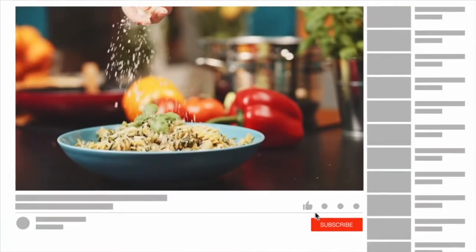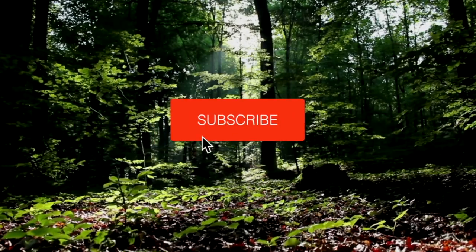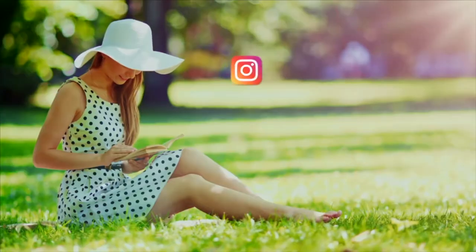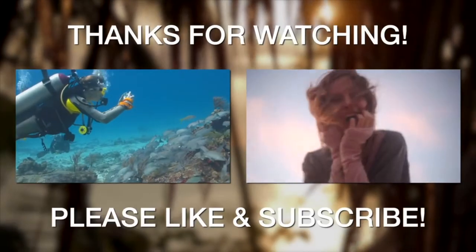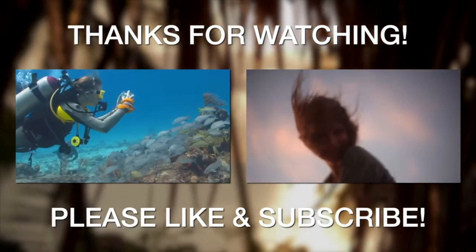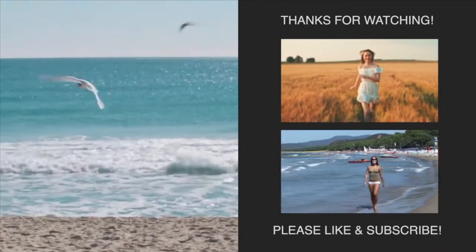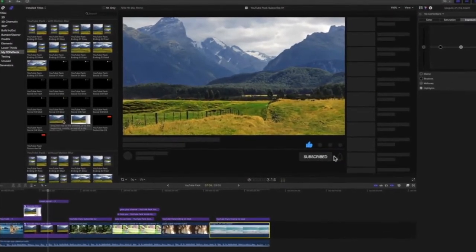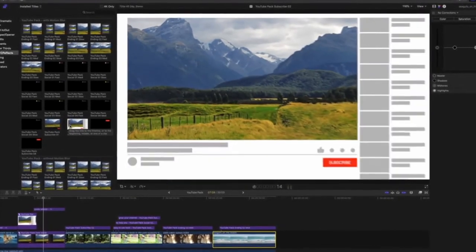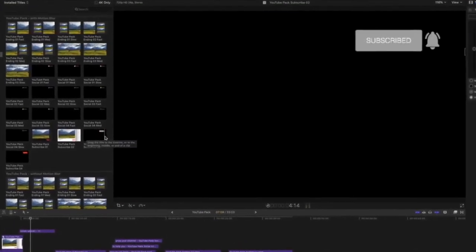Number four is FCP Effects — finalcutproeffects.com. Great place to go. I like FCP Effects because they always have sales — holidays, bundles, lots of deals. It's not the biggest place, not a million different plugins, but it feels homey. I use some of their effects for my YouTube stuff. If you're editing on a budget, FCP Effects is the place for you.